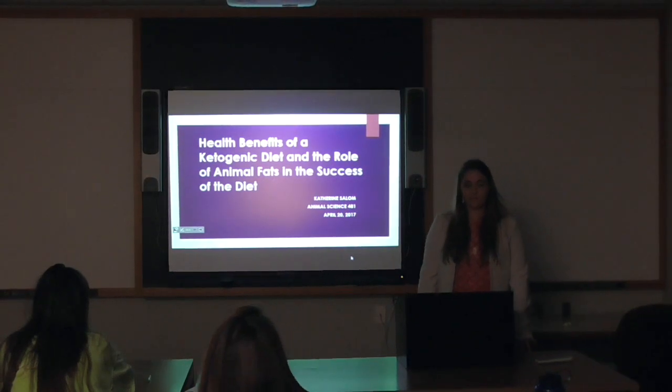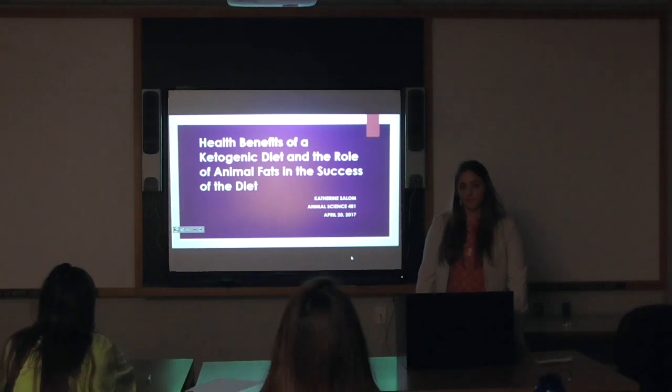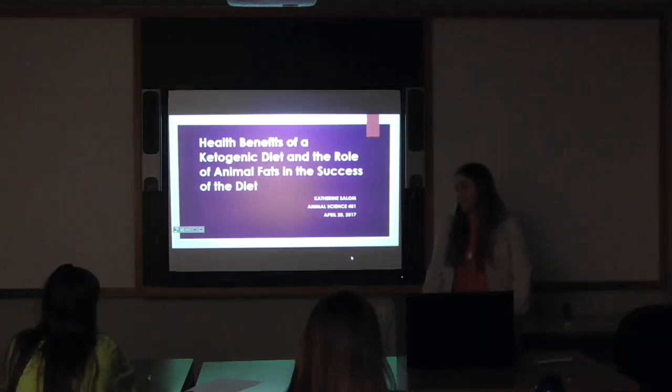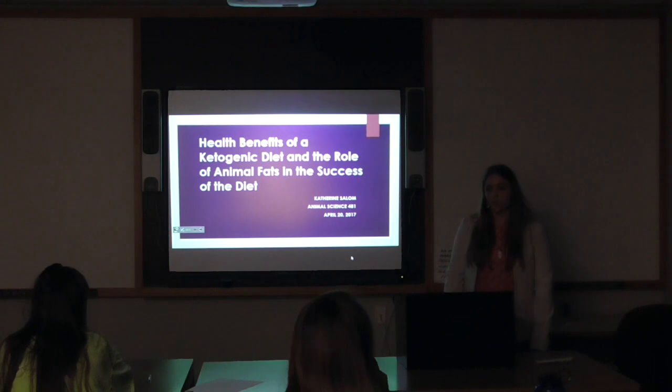Our first presentation today will be Catherine, and she will be talking about the health benefits of a ketogenic diet and the role of animal fats in the success of the diet. Today I'm going to cover the topic of the health benefits of a ketogenic diet and the important role that animal fats play in the success of the diet.